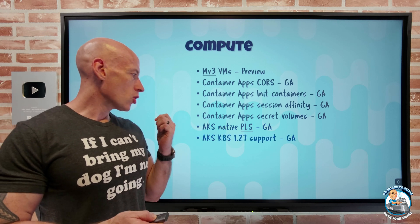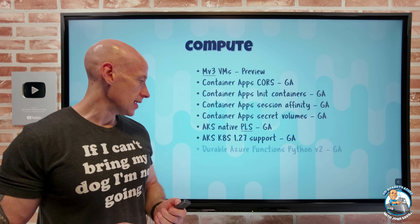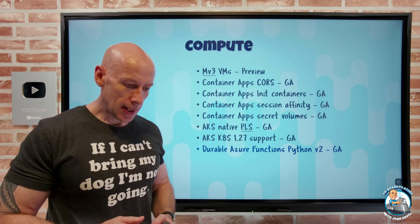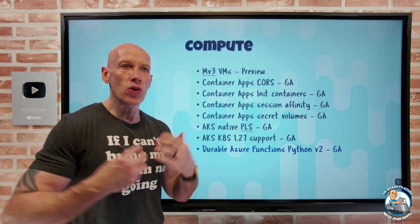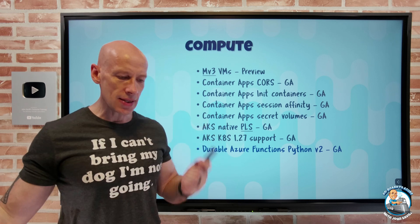Kubernetes 1.27 is now supported with AKS, with all the updates that contains. We now have durable Azure Functions using the Python V2 programming model, which is going to be more familiar and consistent with a Python developer, more logical to them — and that has now gone into GA.